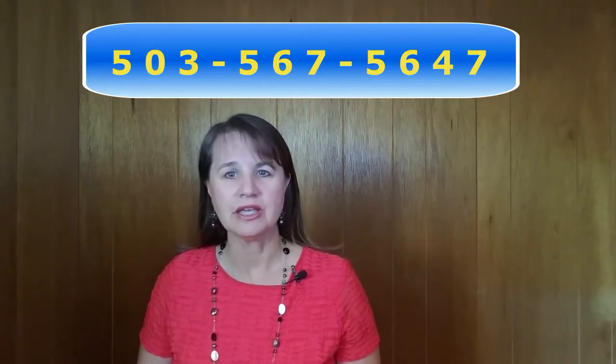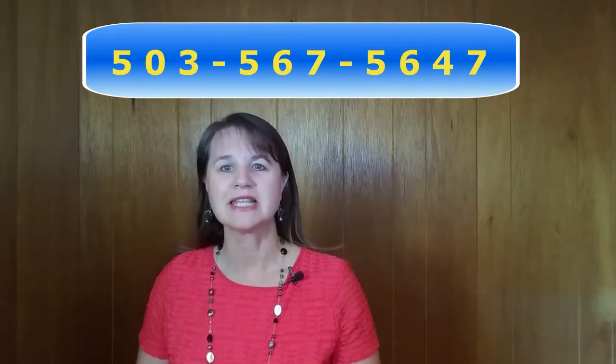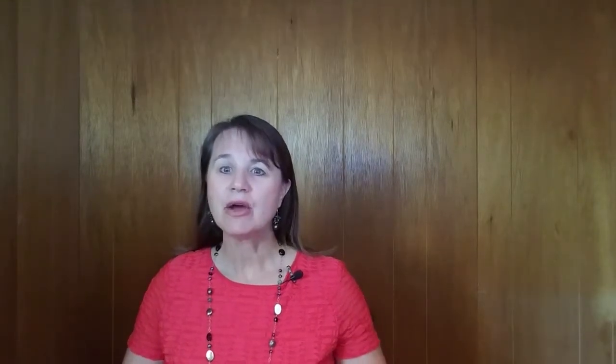Here's my phone number: 503-567-5647. And how is your pronunciation of bigger numbers? Are you correctly pronouncing numbers in the teens, like 13 and 15? Can you tell the difference between these and 30 and 50? If not, I recommend looking at my number stress video to make sure that you are correctly saying the numbers.